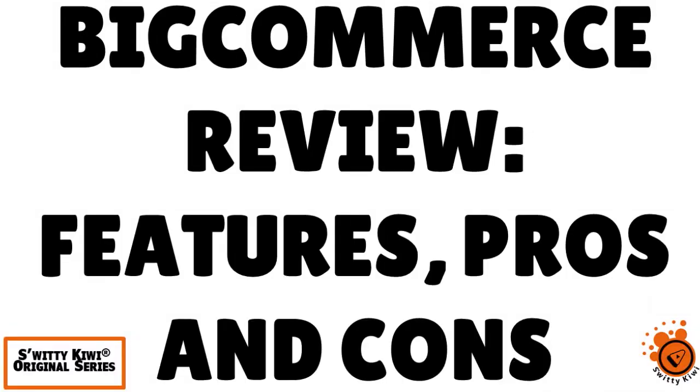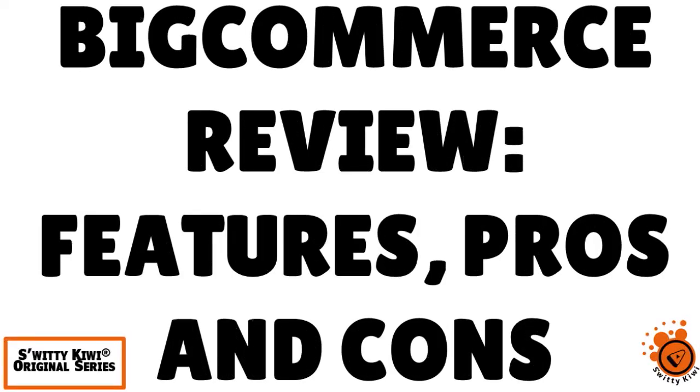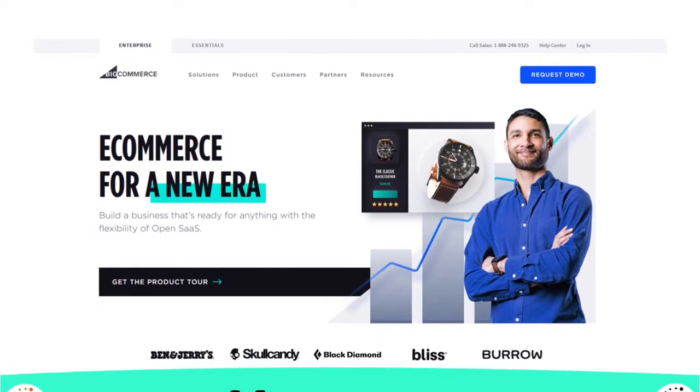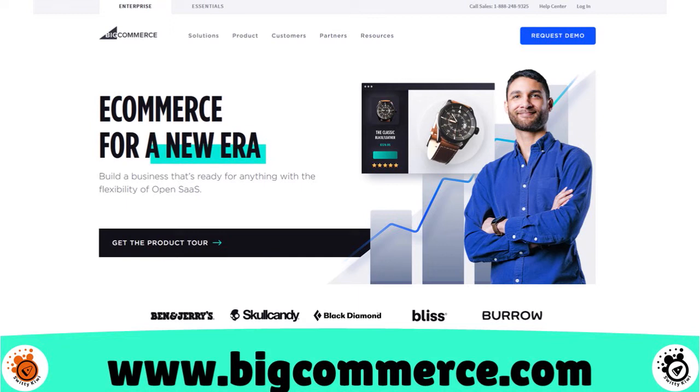Welcome back folks to another edition of the Sweaty Kiwi show. In today's conversation I want to review BigCommerce and take an in-depth look at some of the best features and parameters of one of the best e-commerce solutions currently available. We have about 20 elements in today's review, so we are going to jump right into it.